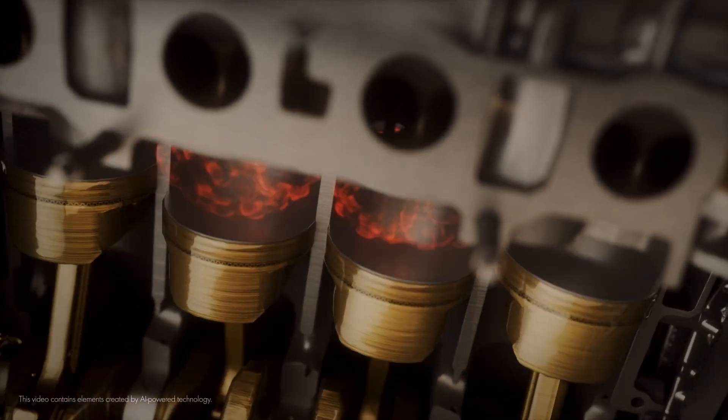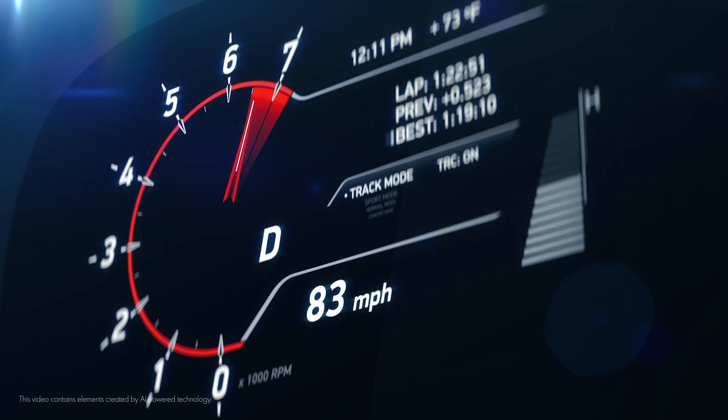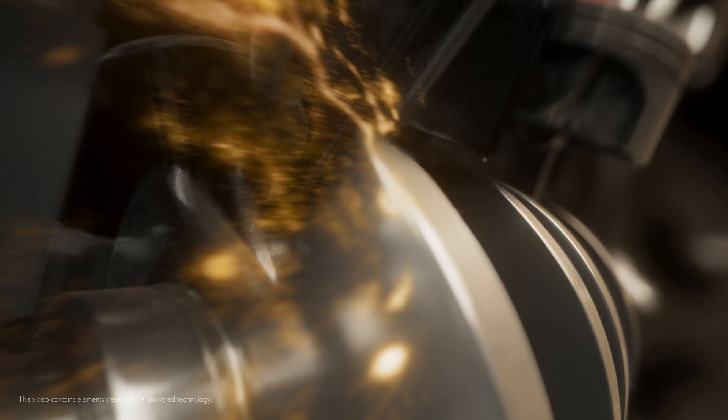To fight it, the engine must work harder. The longer your journey or the faster you drive, the greater the friction and the harder the engine will work.